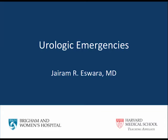Hello, my name is Jay Aswara. I work at Brigham and Women's Hospital in Boston, and my focus is urologic trauma and reconstruction. Today we'll be talking about urologic emergencies.